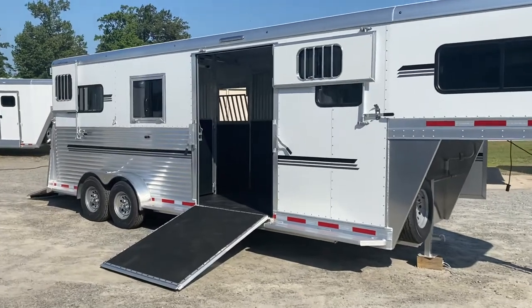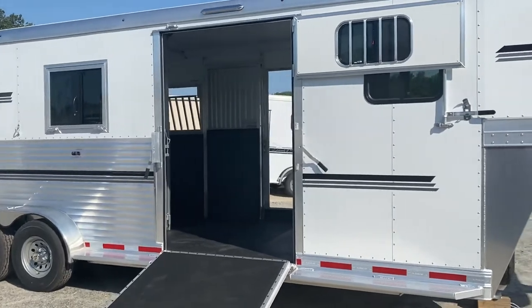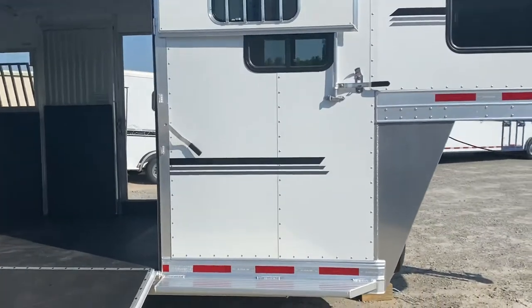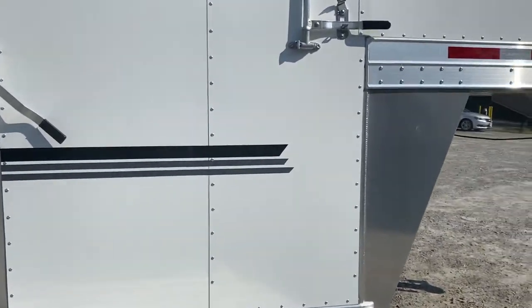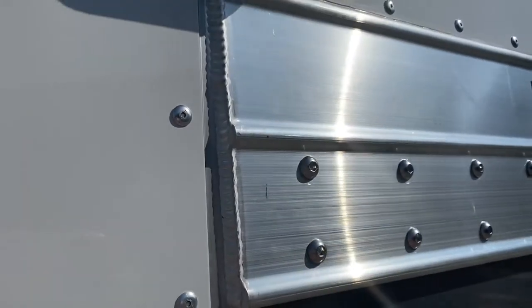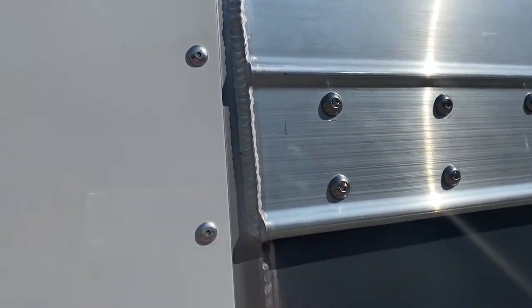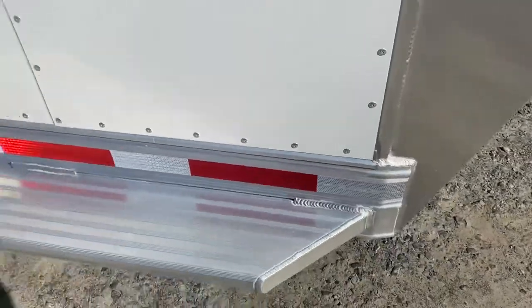The trailer is all aluminum — frame, floor, skin, and roof, all aluminum. This trailer has really, really beautiful welds. Adam makes a very, very nice all-aluminum trailer. Really nice craftsmanship and quality materials.